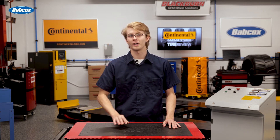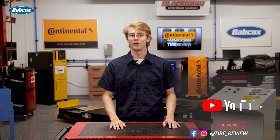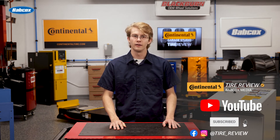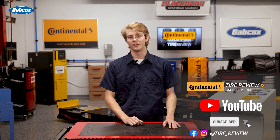I'm Christian Hinton, coming to you from the Tire Review Continental Tire Garage Studio at Babcock's Media. Don't forget to follow us on Instagram and Facebook, and subscribe to our YouTube channel for more tire, service, and shop operations videos. See you next time.